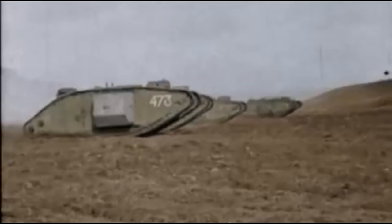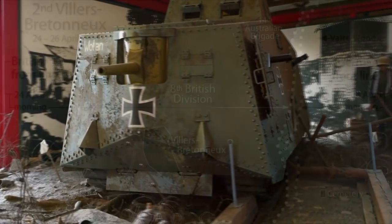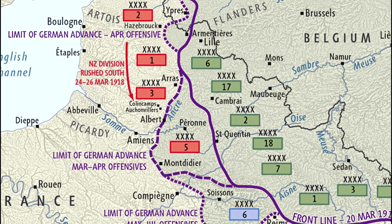The duel itself takes place on April 24th, 1918 between three British Mark IV tanks and three German A7V tanks that were being deployed for the first time in battle. The duel takes place inside the second battle of Ville Bretonneau, taking place April 24th through 25th, 1918, that itself takes place inside the German Spring Offensive begun on March 21st.